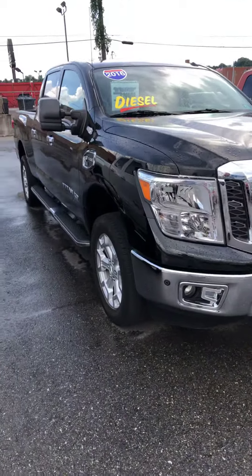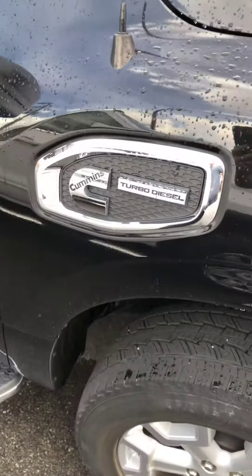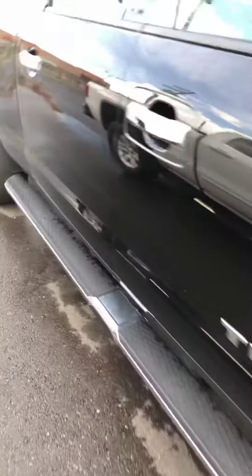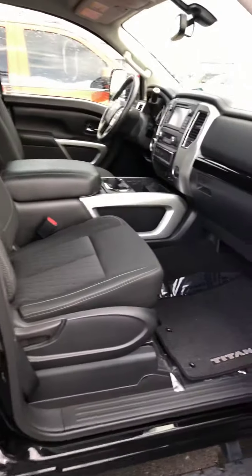This is a 2016. As you can see, it's got the Cummins turbo diesel engine in it. This truck only has 28,000 miles — super clean, nice truck.